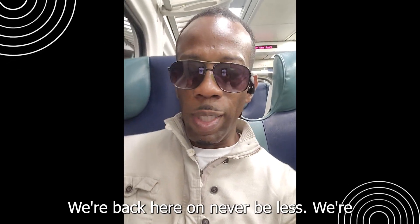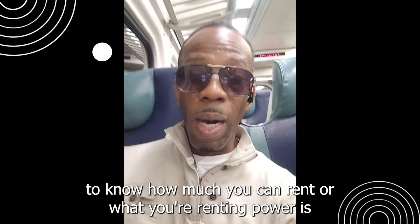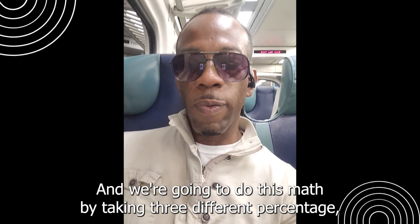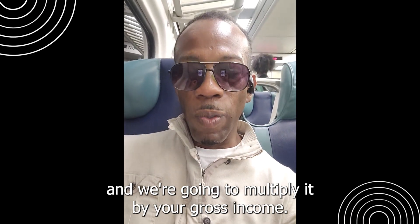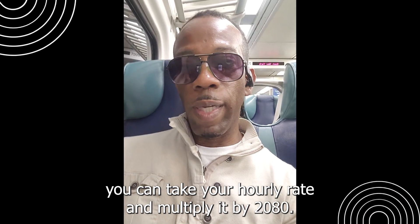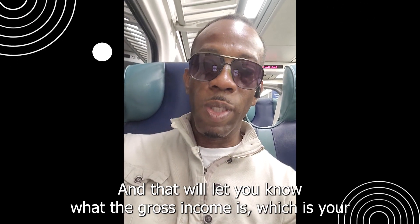Hey, what's up guys, this is your boy. We're back here on Never Be Less. We're talking about rent today — specifically how to know how much you can afford for rent, what your renting power is. We're going to do this math by taking three different percentages and multiplying them by your gross income. If you don't know what your gross is, you can easily take your hourly rate and multiply it by 2080, and that will tell you your gross income.